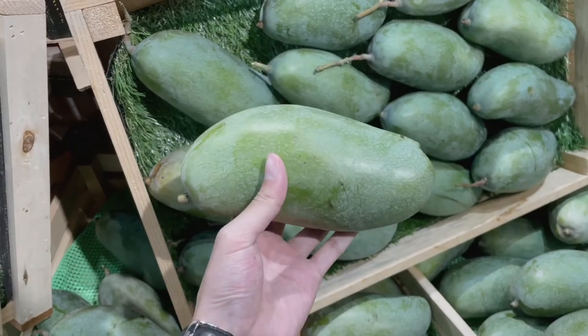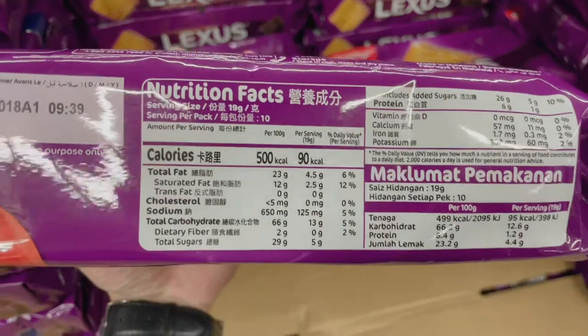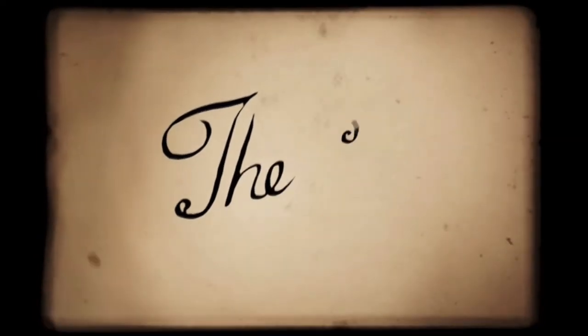My final pick for the biscuit is the vanilla cream flavor because it has the lowest fat level. That's all for today — hope you guys liked it, see you next time!